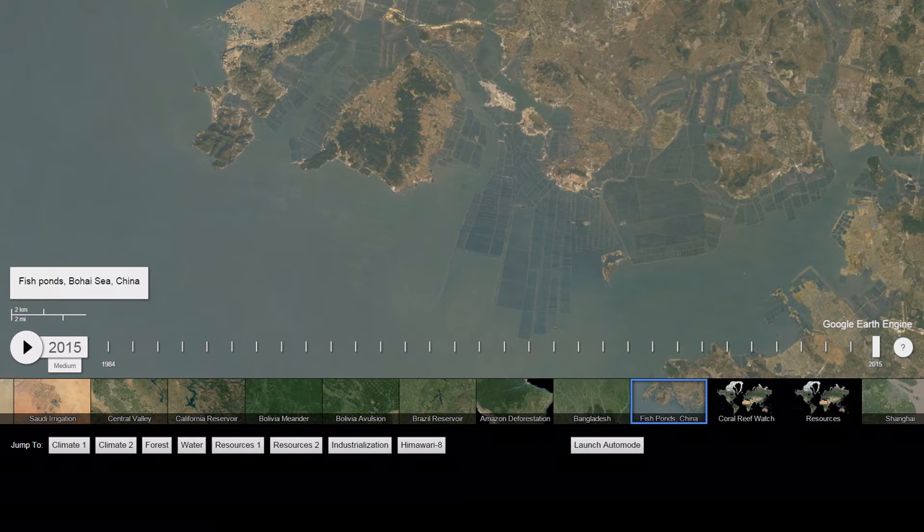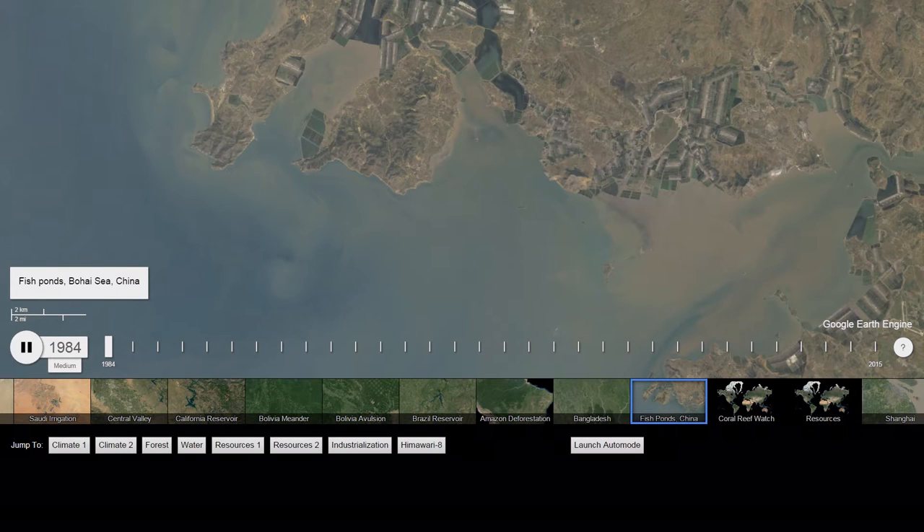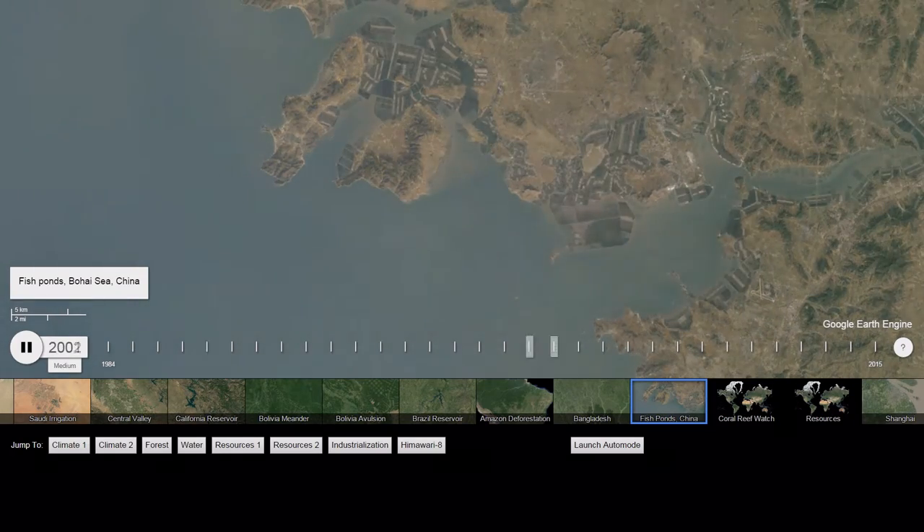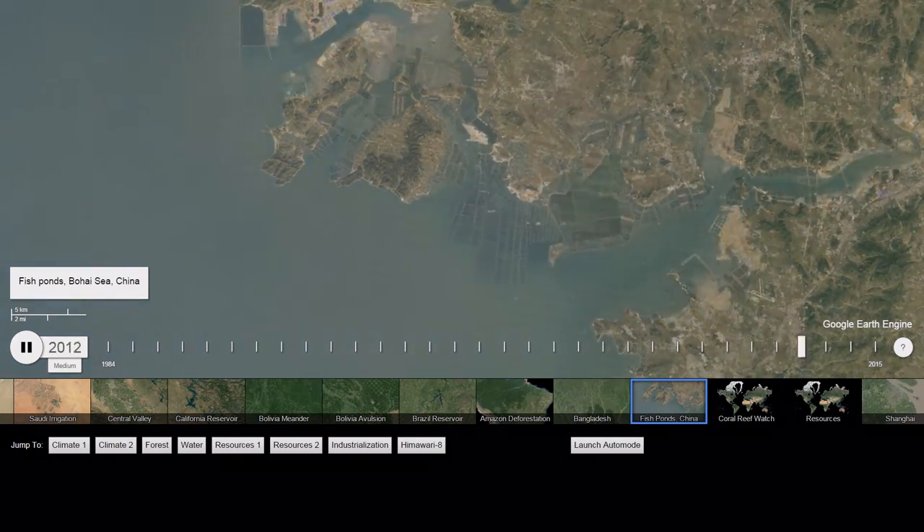That is because you have an incredible explosion in population. You need a way to be able to create protein for that population. And you can actually see it develop over time, and it really correlates well with the growth in population in China as a whole and in Dalian in general.